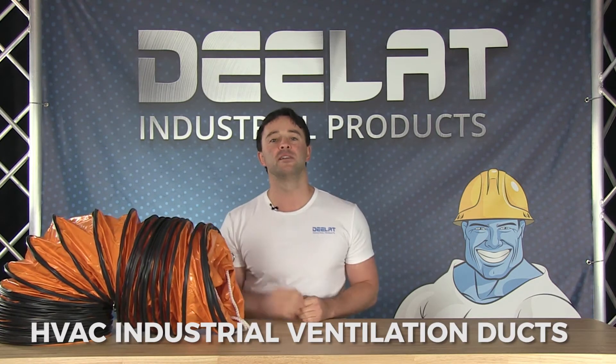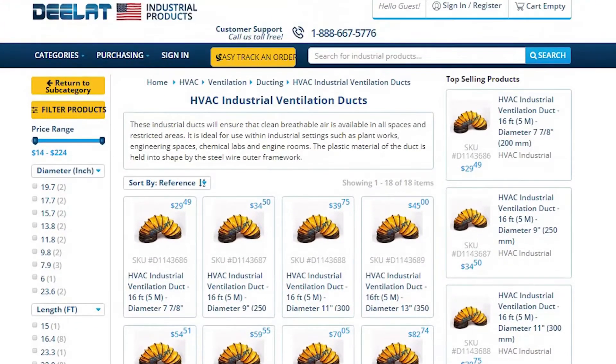Today we are talking about D-Lat's HVAC Industrial Ventilation Ducts, which can be found in our HVAC category under ducting.